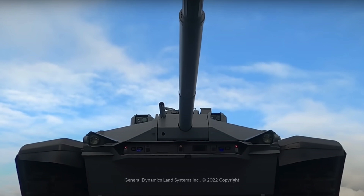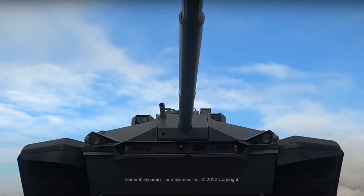In this video, Defense Updates analyzes how lethal is the new Abrams-X tank.